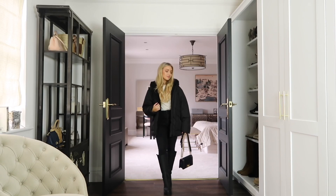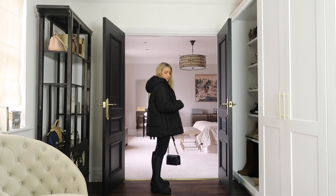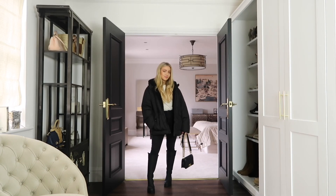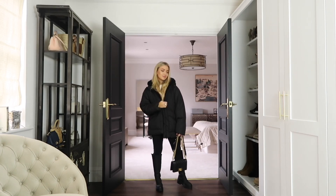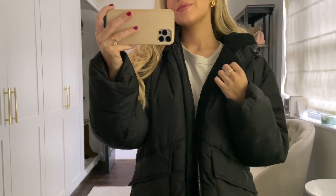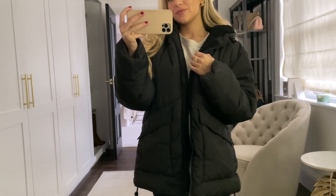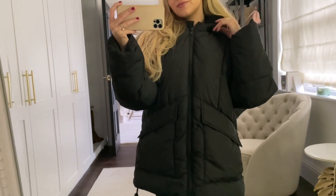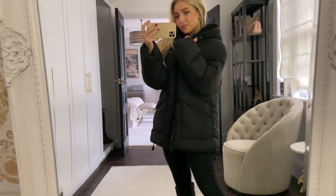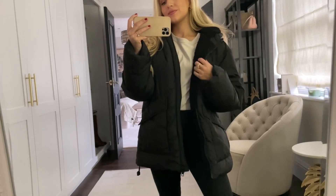A classic black padded coat is a must in anyone's wardrobe because they're practical and go with any of your winter looks. This one is from Topshop. I really liked it because it has a soft teddy fleece lining on the inside, which is great to keep you warm throughout winter, and it also has a hood which you will definitely need when you need to get wrapped up. All the sizing details will be down below in the description box too.